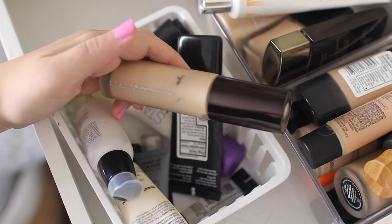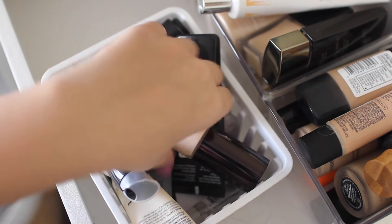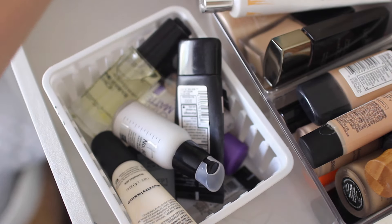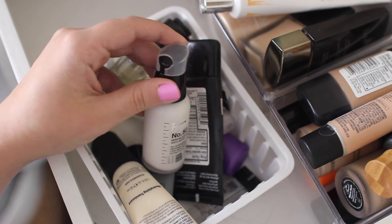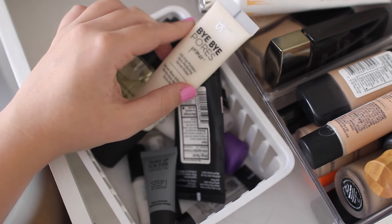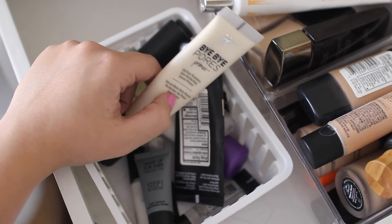Speaking of glow, the next one is the Becca Backlight Priming Filter. If you want to look like a glowing goddess, this is the primer you need. I already have a backup from Christmas in the back of the drawer — it's a little pricey but totally worth it. They recently came out with a purple one that I kind of want to try but I'm not sure if that'll be overkill, so let me know if it's worth it. Next I have the It Cosmetics Serum Collagen Veil — this kind of makes my face feel greasy. My mom gave it to me and I think she really likes it, but it's a little too greasy for my liking. Their Bye Bye Pores Primer I thought I was going to love, but it just makes your face look way too white and feels greasy but smoothing all at the same time — just very bizarre, not crazy about it.